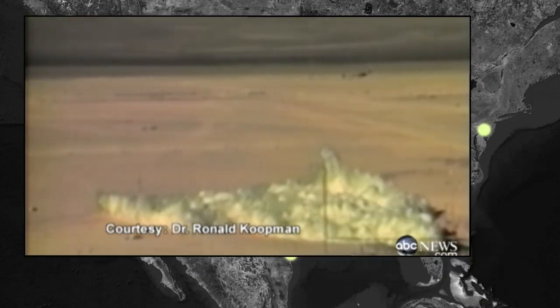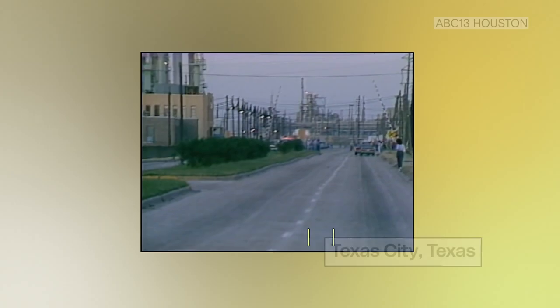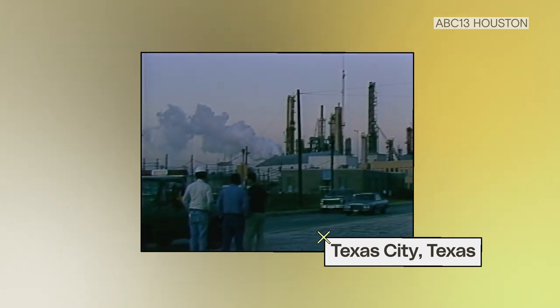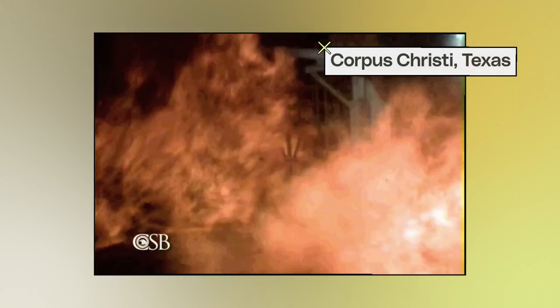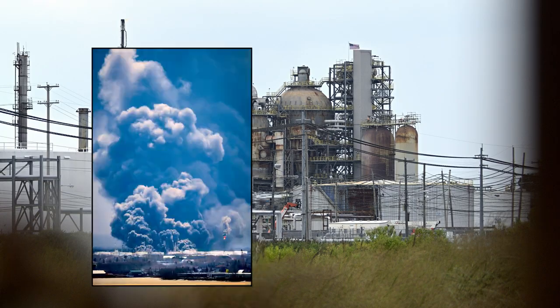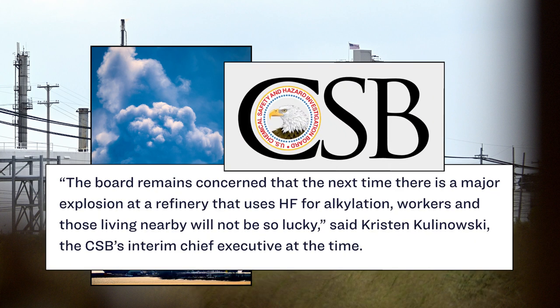Fortunately, there haven't been any worst-case scenarios, but there continue to be near misses. A crane apparently dropped a piece of hardware, severing a line that runs from a tank of very dangerous hydrofluoric acid. Safety precautions failed to fully stop a release of the highly lethal chemical, and tens of thousands of gallons of HF had to be neutralized. More recent close calls pushed the U.S. Chemical Safety and Hazard Investigations Board to warn that next time, workers and those living nearby won't be so lucky.